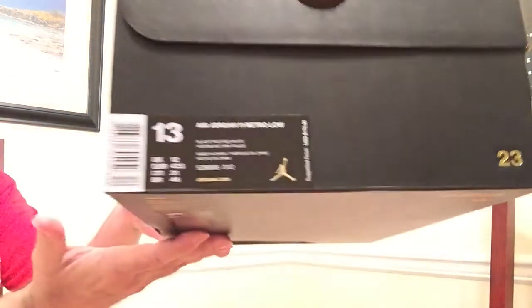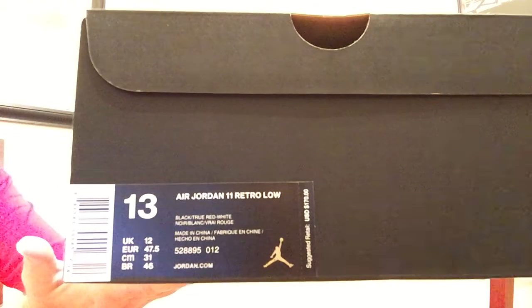Hey guys, wanted to get a quick video up of my latest pickup. These are the Jordan 11 Lowe's bread colorway, black and red. Came out this past weekend, just got them in the mail from Nike.com.